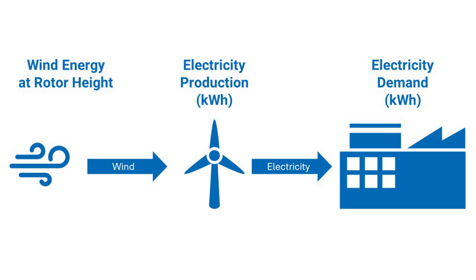What determines a wind turbine's electricity production? Primarily, it's the wind energy at rotor height and the size of the rotor. The stronger the wind and the larger the rotor, the more electricity a wind turbine will produce.